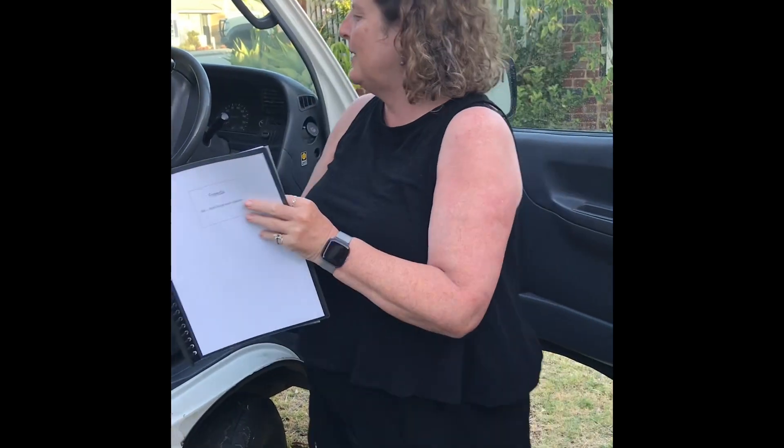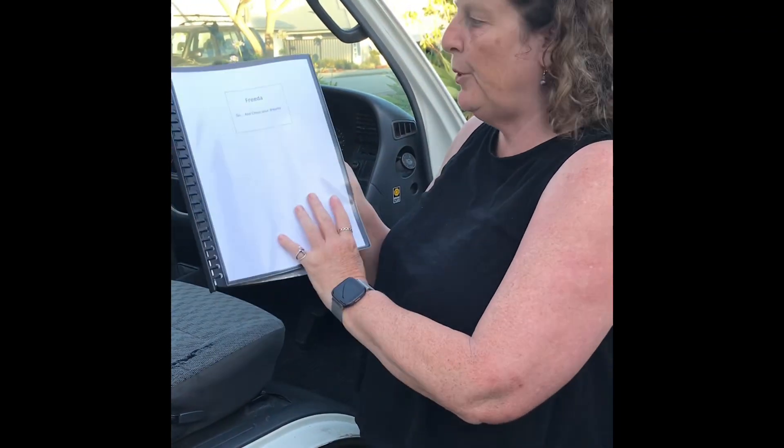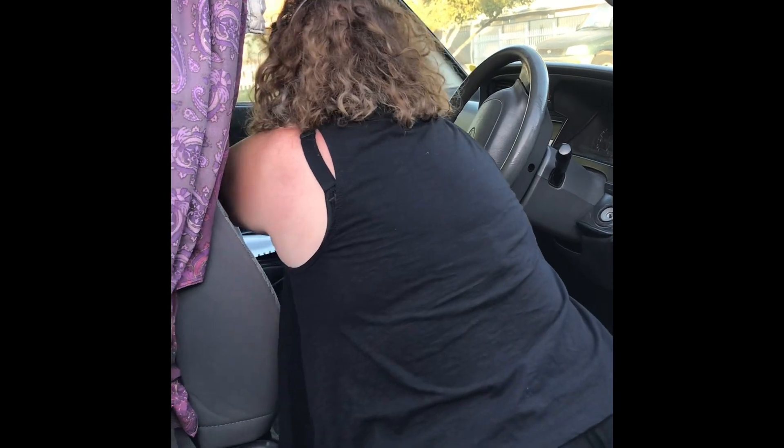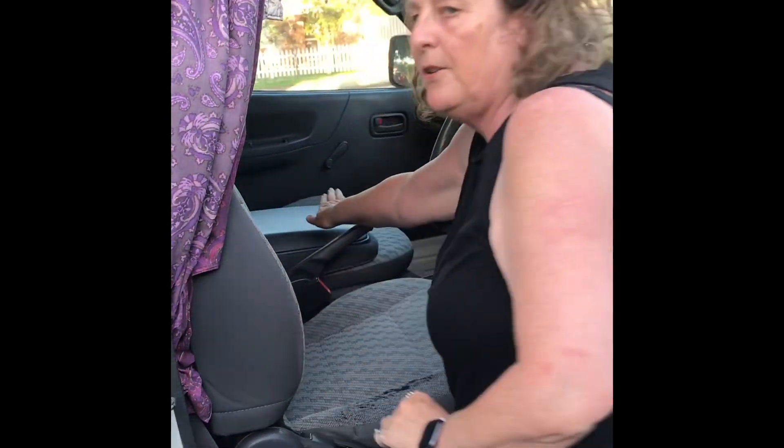Firstly, I want to bring your attention to the little black book, which covers everything specific to the van. I do urge you to go through it — there is very important information in here. Please do have a look at this book. It will be situated in the center console — you simply slide this up and it will be sitting there.